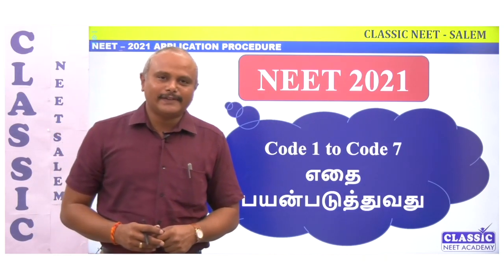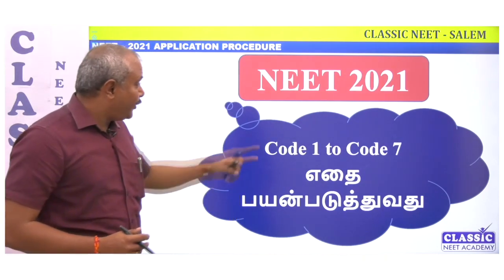Dear students, welcome to Classic NEET Academy. This session is about NEET 2021 exam code selection.